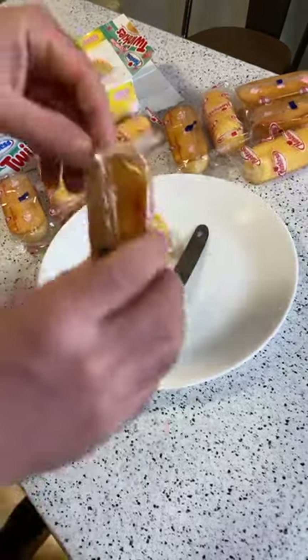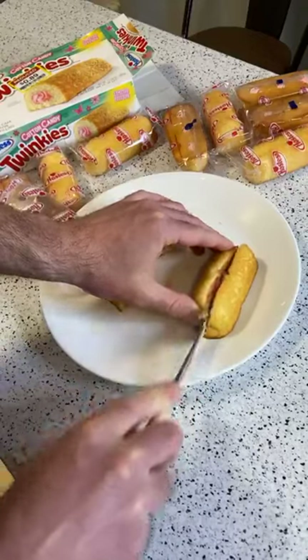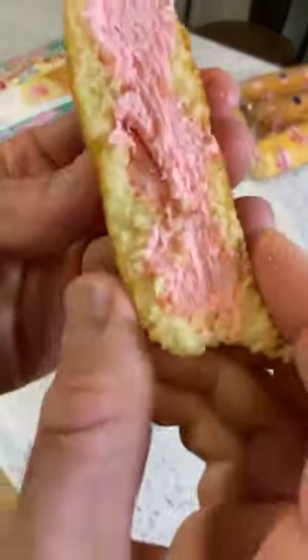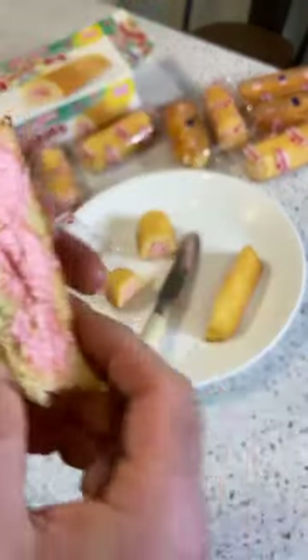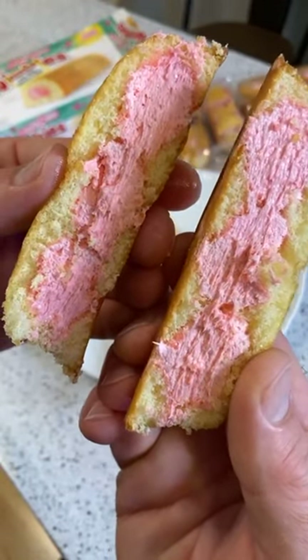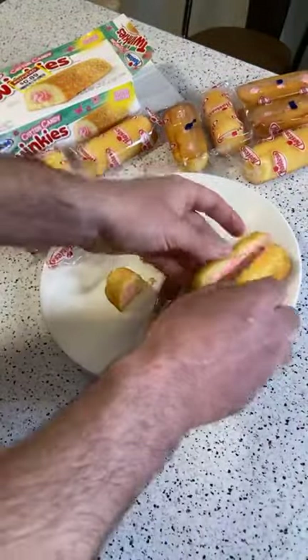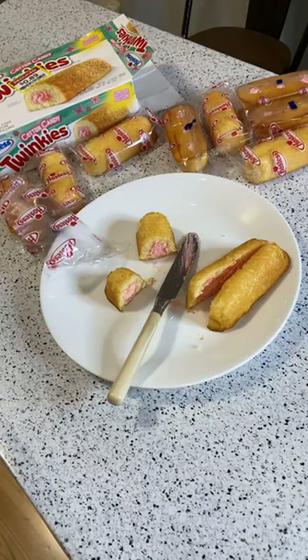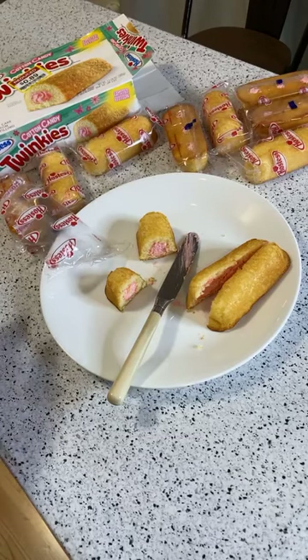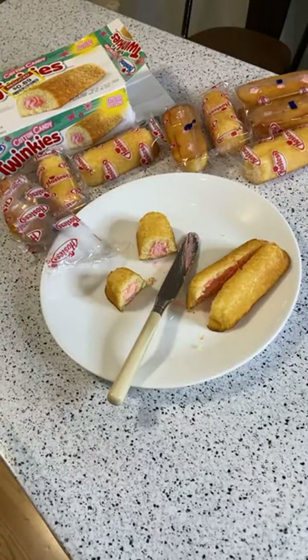Let me open another one and cut it lengthwise. Check that out — they loaded it up with filling, so that's good. I bet a bunch of customers would say it's not enough filling, but I don't remember Twinkies having this much filling — that's pretty good. Anyway, I'm not a fan of these. Regular Twinkies are better. Thanks for watching everyone. These are the Hostess Cotton Candy Twinkies — I don't recommend them. Regular Twinkies are better. More reviews coming soon — until next time, I'll see you later.